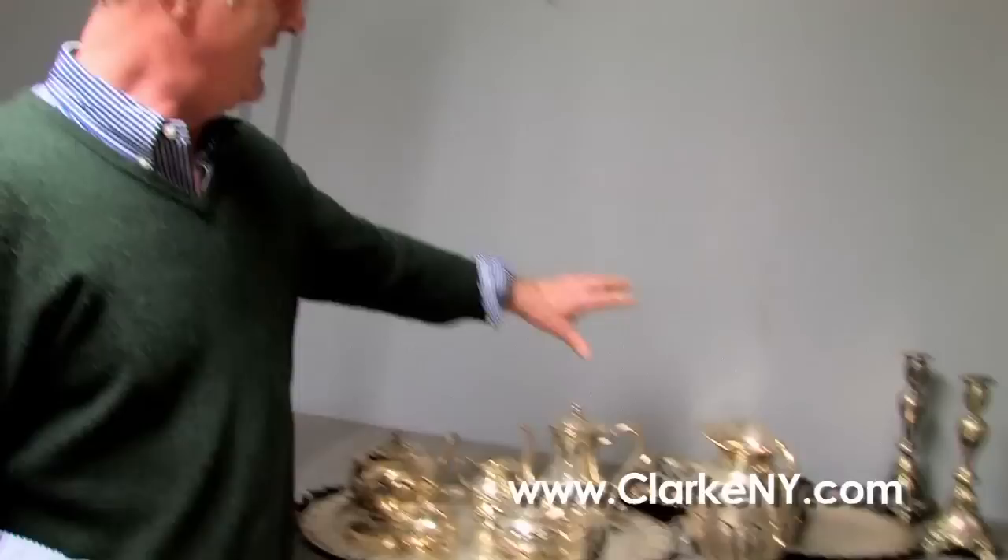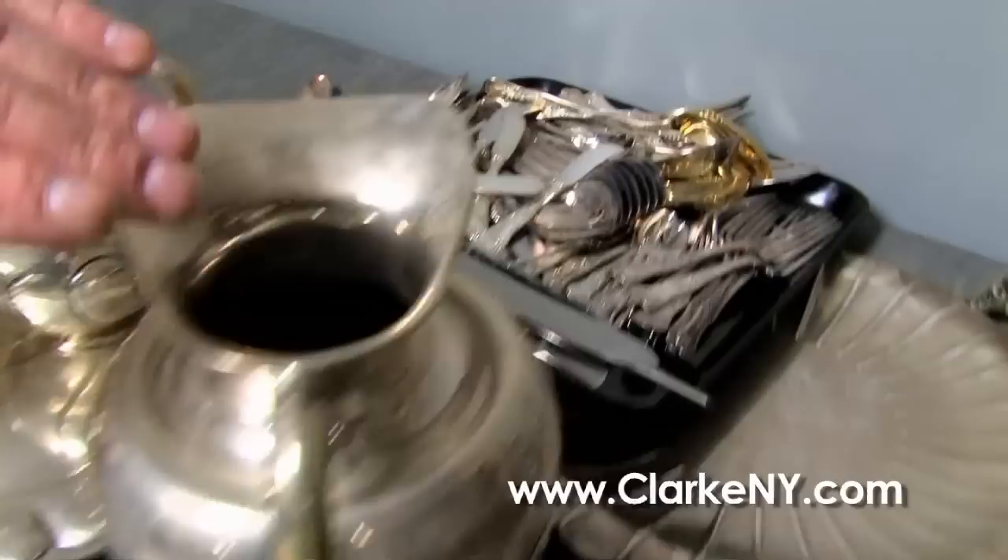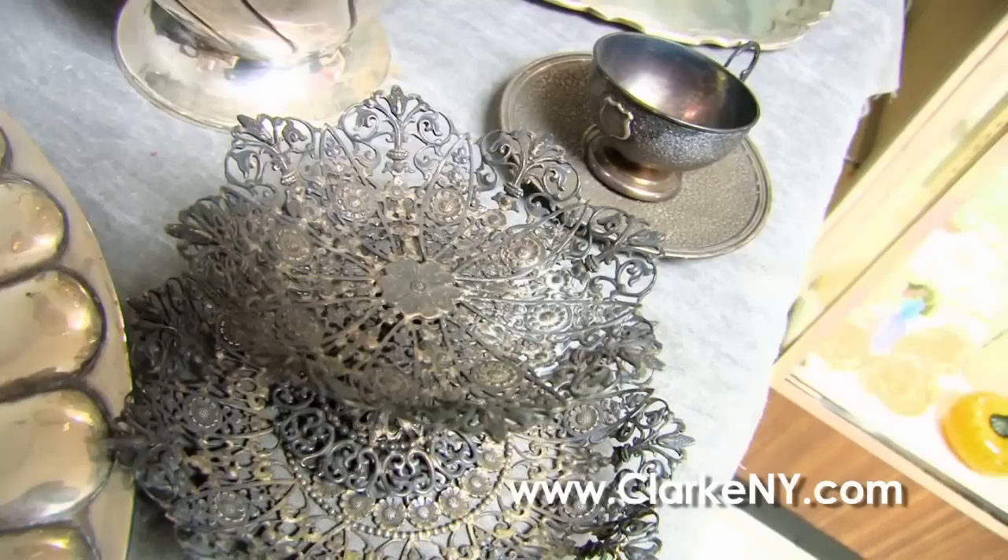We have secured some of the best merchandise around this month. Here, for example, you've got some of the sterling coming up in the sale — it's a big Mexican set with a tray and everything. This is Tiffany; it's a very large set of Tiffany flatware. We have sterling jugs, and this is a beautiful rare piece of signed Tiffany reticulated silver, nice and heavy.